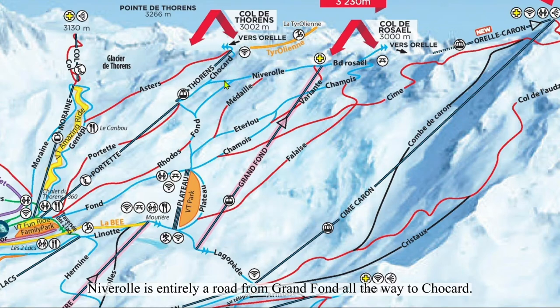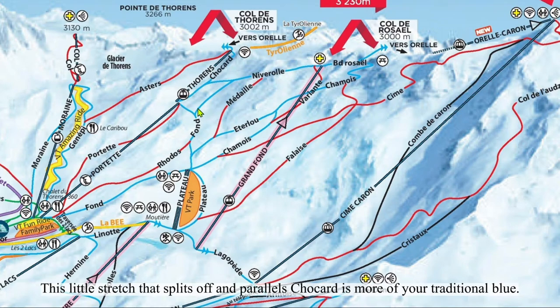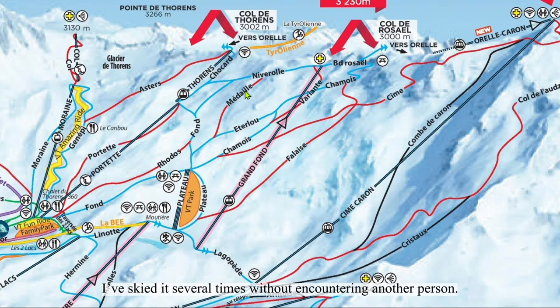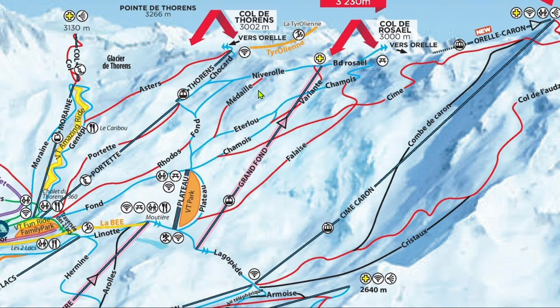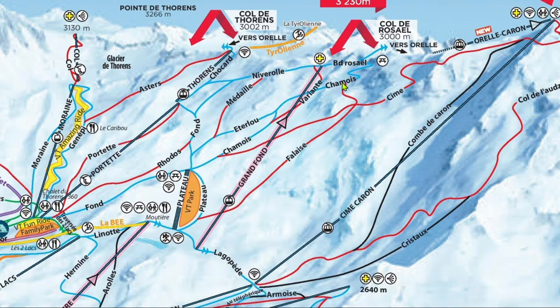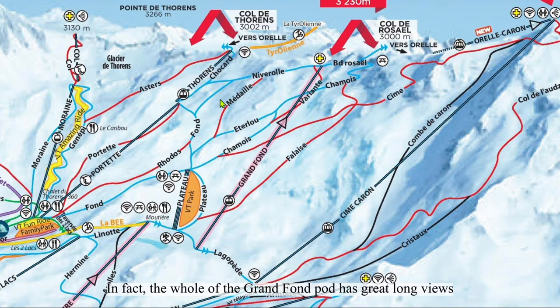Niverelle is entirely a road from Grand Fond all the way to Chocard. This little stretch that splits off parallel to Chocard is more of a traditional blue. Medaille is a nice shorter red — I've skied it several times without encountering another person. Varyon is the second most popular run in the pod, so I prefer Medaille and Fahis over Varyon. Eterlou and Lower Chamois are quite nice, but Upper Chamois is a road that switches back several times, with incredible views the whole way down.